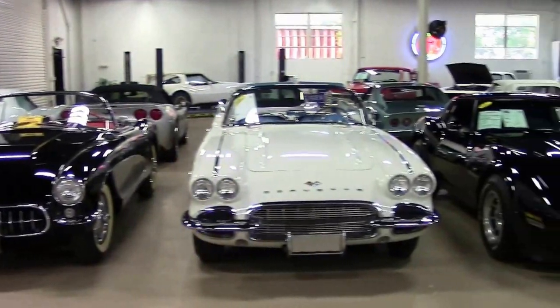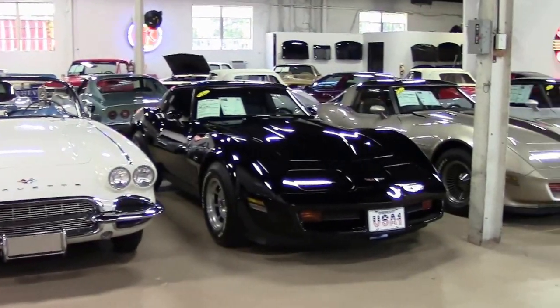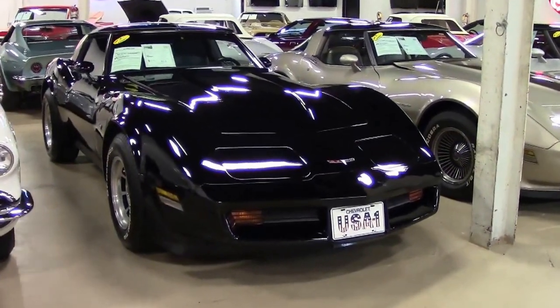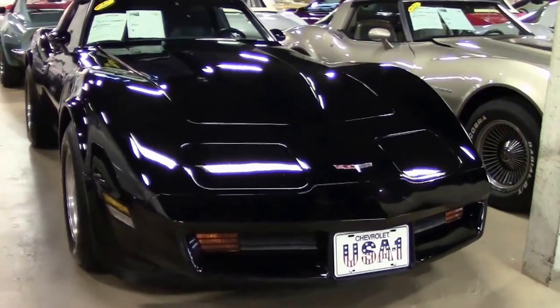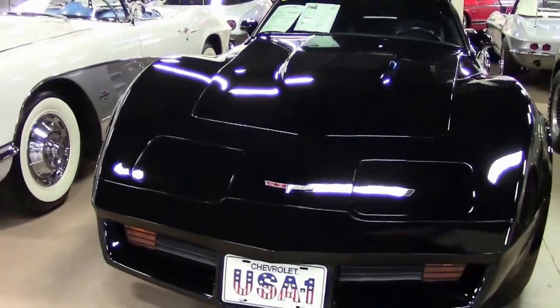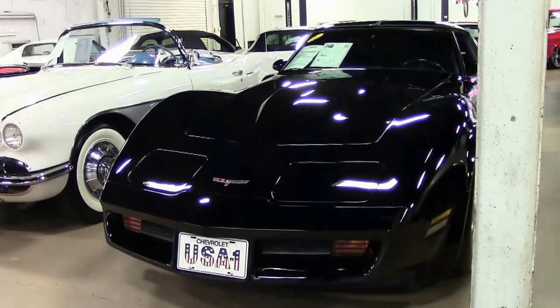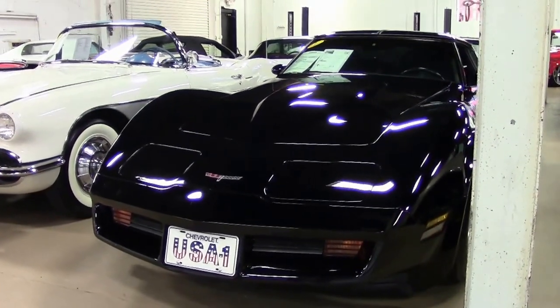1980 was a great production year for Corvette with 40,614 cars being built. The RPO code MM4 with a 4-speed transmission, of which total production were only 5,726, was not available with the L82 with the possible exception of a few early production models.